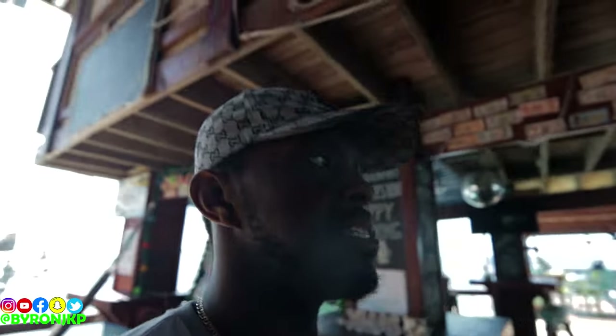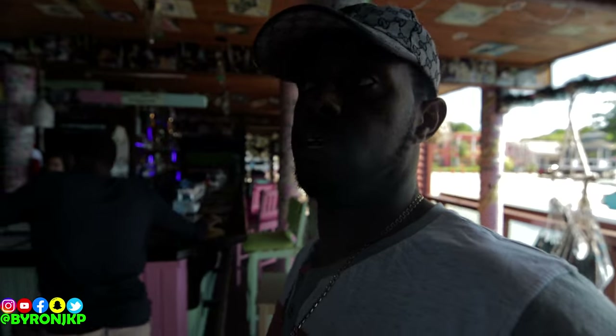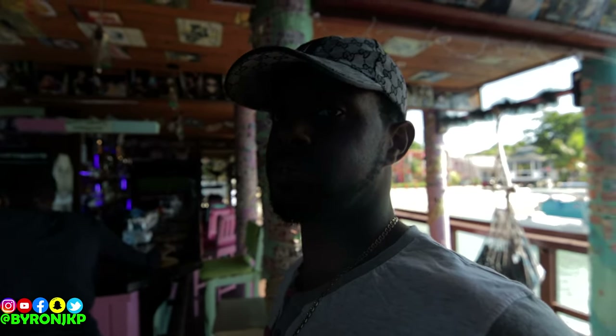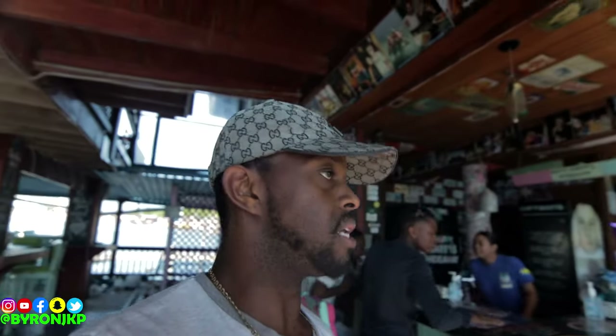I'm showing you guys because I want to let you know that this is an area you should consider visiting. It is great food — like I said, I always come here. If you've seen past videos, I came here before, and I'm only showing this because I believe you will enjoy it as much as I enjoy the food and atmosphere. If you're staying on the island or just visiting, this is the place you want to be.